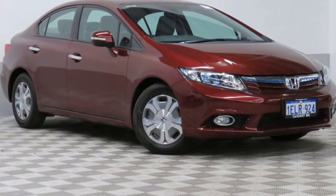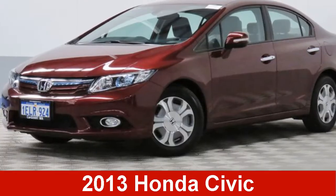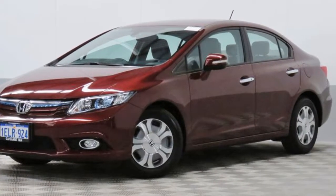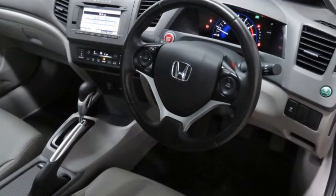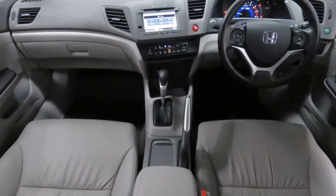We are proud to offer you this great value 2013 Honda Civic. This Civic has an efficient 1.5 litre engine. The attractive red exterior is complemented by its stylish interior.